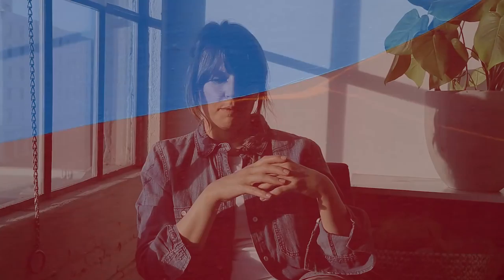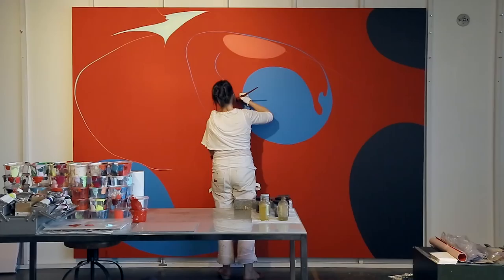Everything's done by hand. The lines and the shapes are made freehand — I don't mask them or anything. That's important to me because it goes back to this body thing and the idea of control: how much is me intending to do something and how much is my body having its way with the painting, and that relationship.